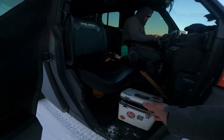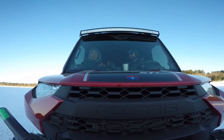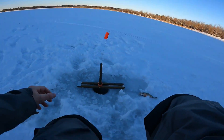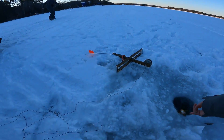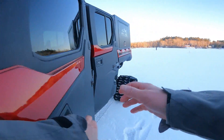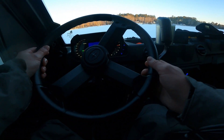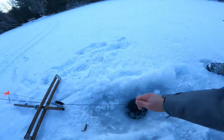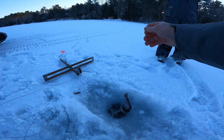Alright, just got another flag. Tuck and roll. We got three flags right now. This one is a perch. Alright, my turn. Yeah, it's ripping. Oh, that's definitely a trout. We got a trout! We got a trout! There we go, boys.